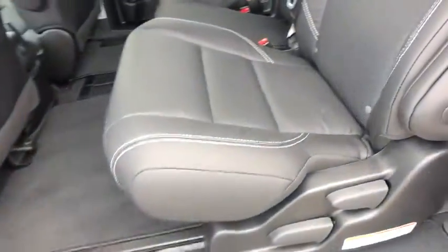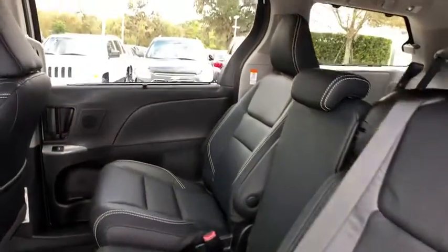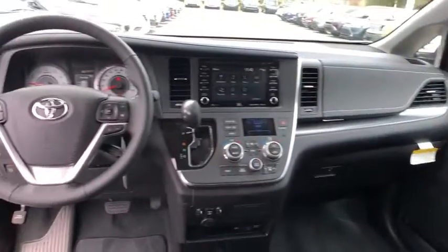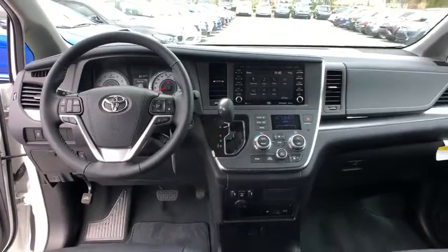Navigation system, leather wrapped steering wheel, Bluetooth, power steering, adjustable steering wheel, keyless start, hard disk drive media storage, cruise control, four-wheel disc brakes, auto dimming rear view mirror. Come take a test drive today!